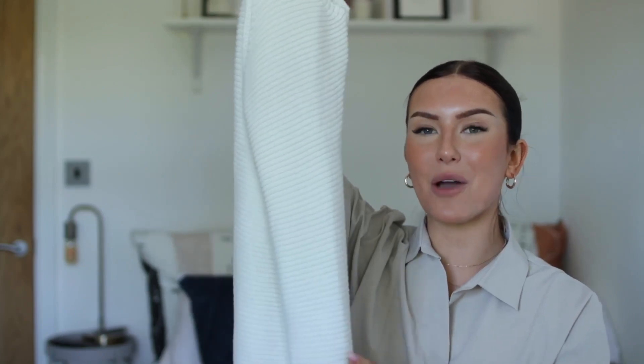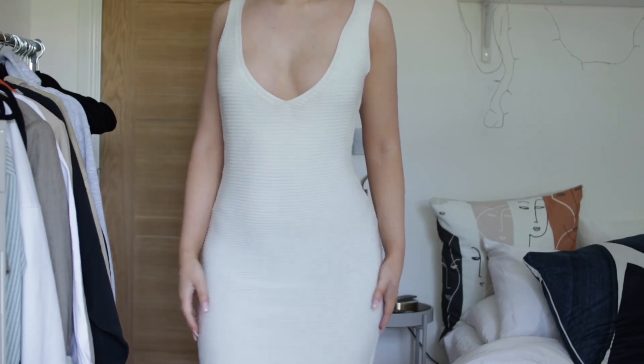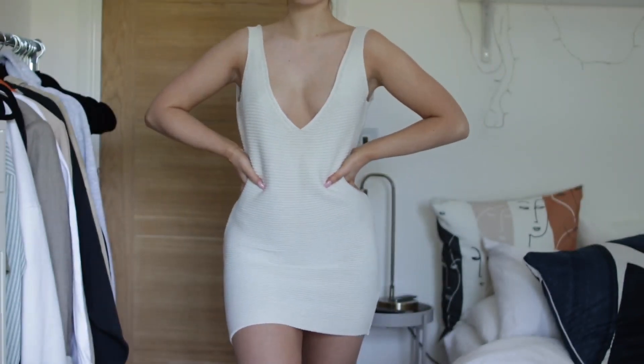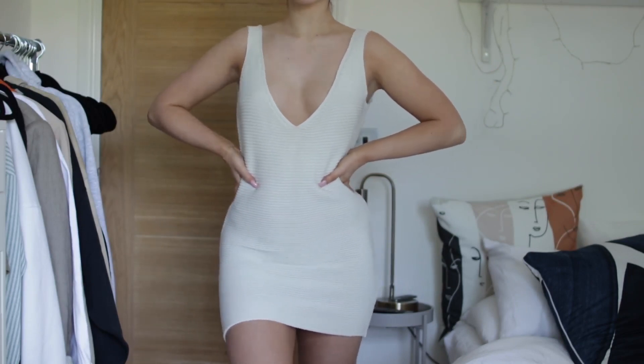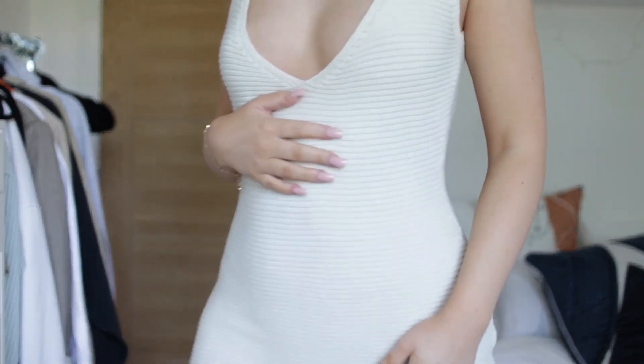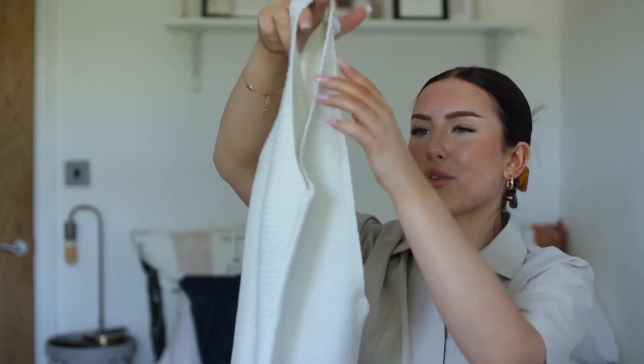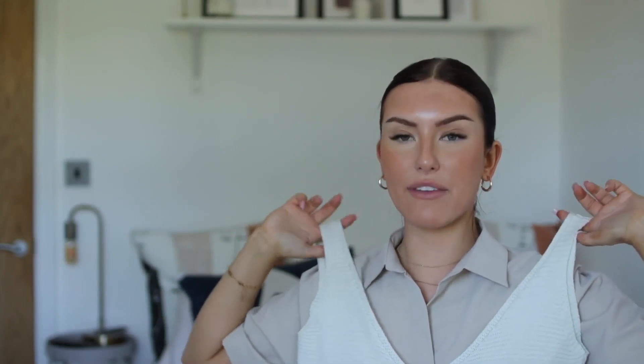And then I actually ordered this dress in black off Miss Pap not so long ago and loved it so much that I wanted to get it in white. It's basically like the top but the other way around — a really lovely knitted v-neck dress with a very plunging neckline. I don't usually like this kind of neckline on me, but this actually looks so flattering — it's the first style of dress like this where I thought I really love the way my body looks in it. I felt really confident and comfortable in it. The length is really nice, gives me summer vibes, and with a pair of sandals this would look really cute. You could dress it up with gold jewellery and a nice glowy tan, or pair it with heels for the evening.